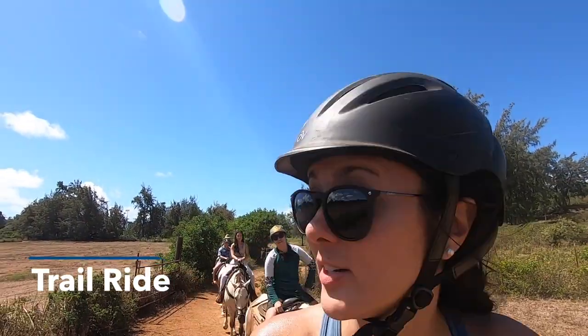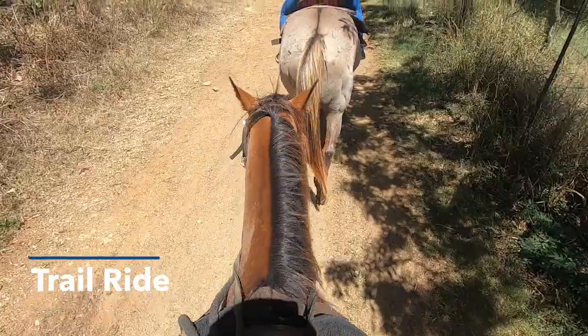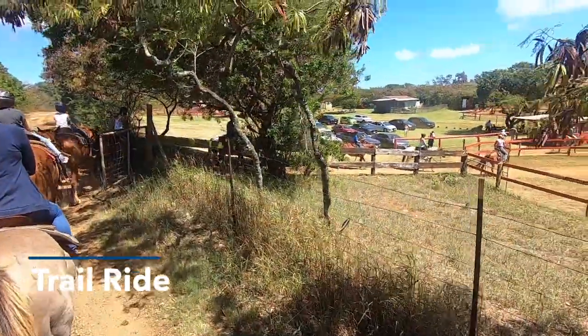We're just nearing the end of our ride — it's been about an hour or so. All right guys, stay back!